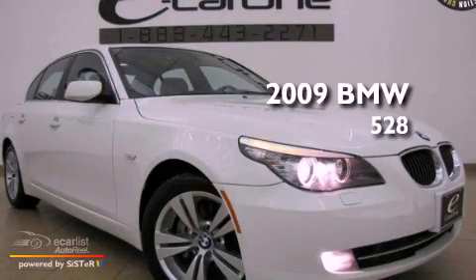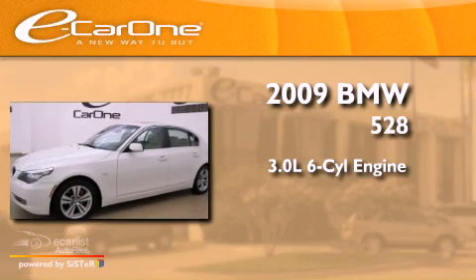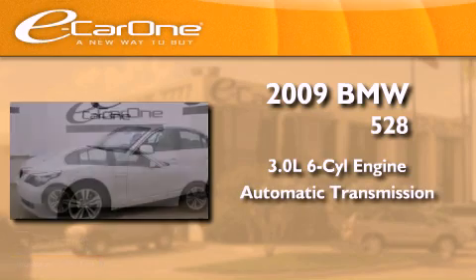This is a 2009 BMW 528. It has a 3.0-liter six-cylinder engine and an automatic transmission.